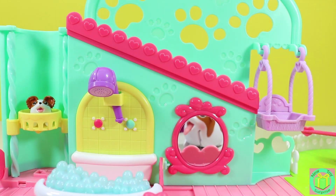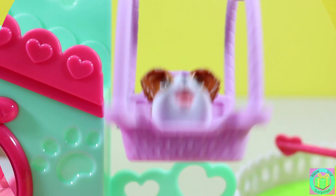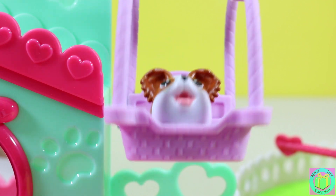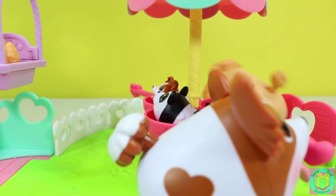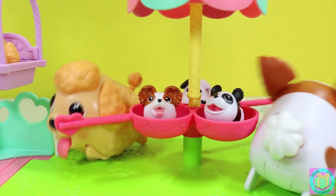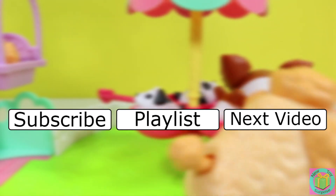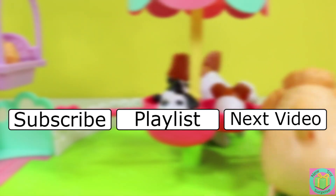If you like Chubby Puppies, give this video a thumbs up and share the name of your favorite Chubby Puppy in the comments below. Thank you to Chubby Puppies and Spin Master for letting us review the adorable new Chubby Puppies and Friends Pet Fun Center. Remember to subscribe to New Toy Surprise so that we can open up another great toy together.